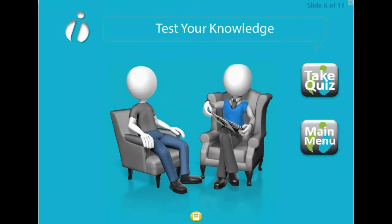It's really interactive with activities, exercises and quizzes to embed your knowledge.